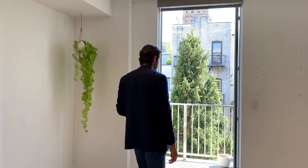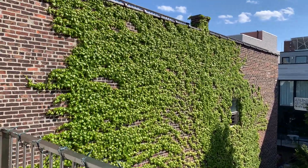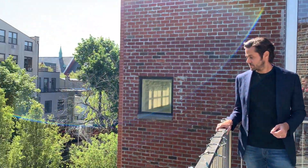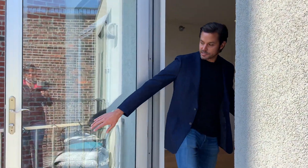Before we go to the bedroom, I want to point out the large terrace, which is accessible both from the living space and from the bedroom. You're south facing, so you get tons of light, and you are facing over a private garden belonging to this building. It's incredibly quiet. You can sit here and have a glass of wine in the evening or a cup of coffee in the morning.